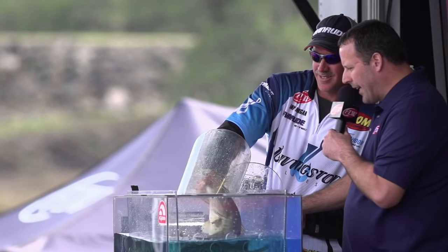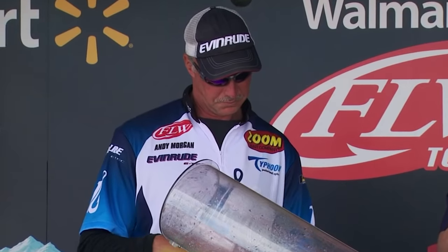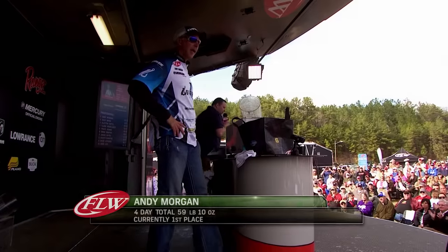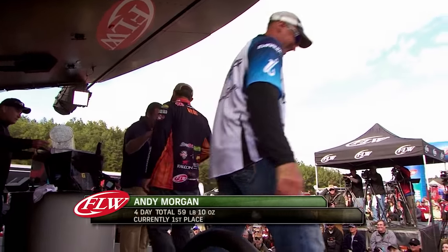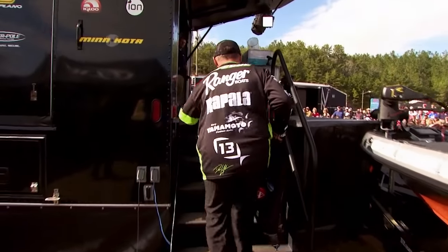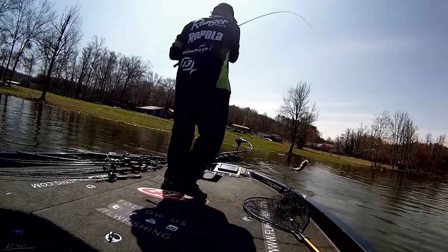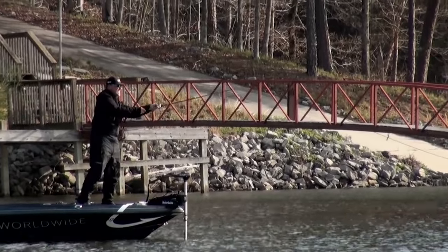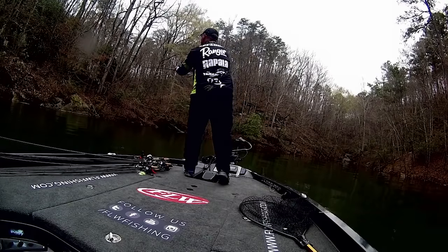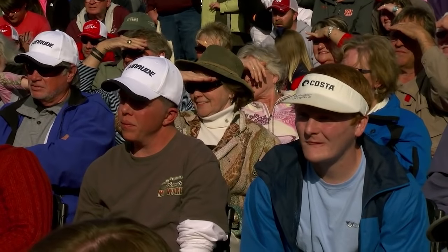Andy Morgan in three days amassed 45 pounds and 13 ounces — new leader at 13 pounds 13 ounces on the day. Dave Lefebvre made some questionable calls in his own mind but was trying to adapt with the day. He didn't want to get stuck in what he did yesterday — he skipped some docks, fished a little bit of bank, just did some different things and it worked. He needed every single one that he caught.